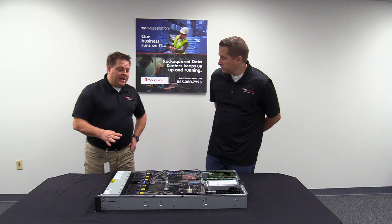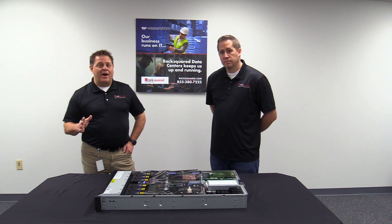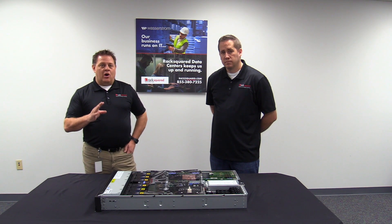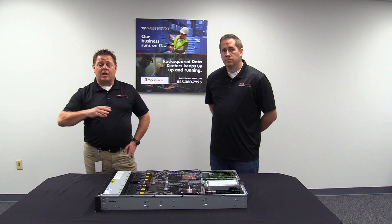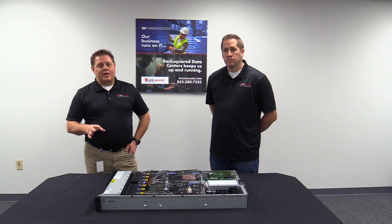We actually are a provider of IBM Power in the cloud, so for companies that no longer want to have a Power server on-premise, or they want a disaster recovery device in a data center somewhere, they can come to RackSquare for a solution.